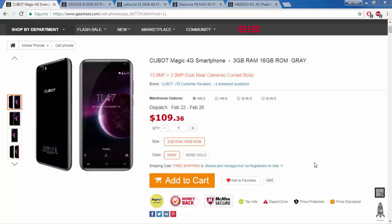Hello my friends, today I will present you the top five best mobile phones with a low price. All phones are on the Gearbest page.